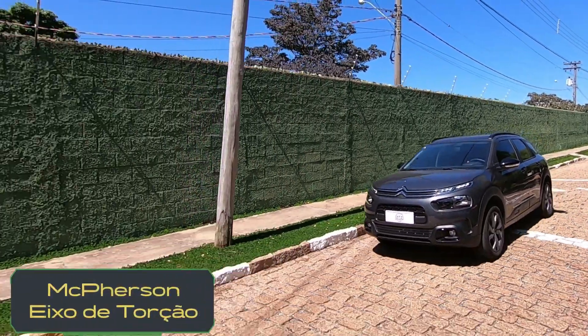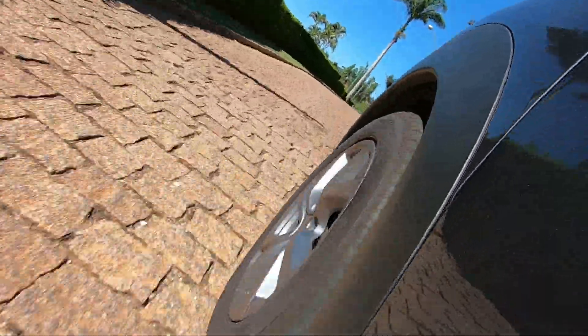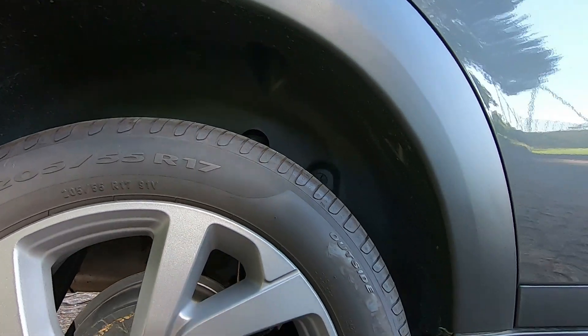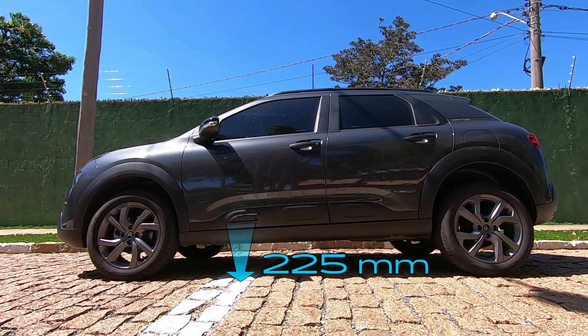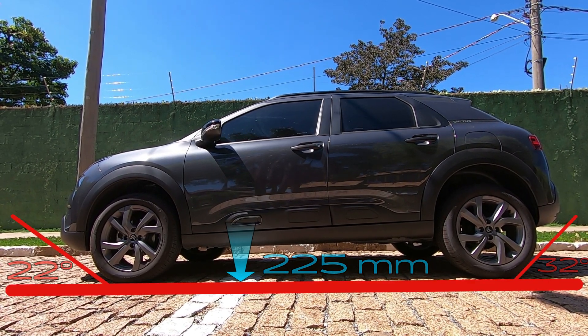A suspensão tem McPherson na frente e eixo de torção atrás. Ela absorve bem os impactos e irregularidades de qualquer tipo de piso, por ser um pouco mais elevada. O vão livre do solo é de 225 mm, o ângulo de entrada é de 22 graus e o de saída é de 32 graus.